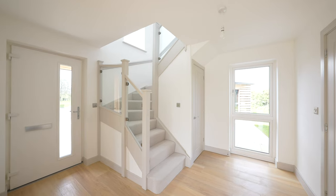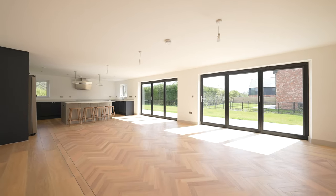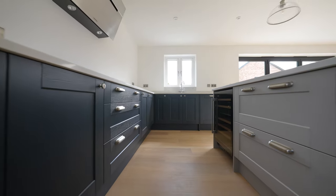Here at St Bridget's Close, all properties are fully equipped with kitchens adorned by quartz worktops, having integrated wine coolers and American fridge freezers. The properties are floored throughout with karndean flooring and carpet.